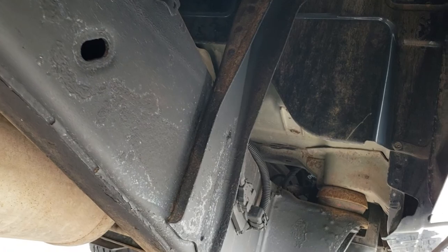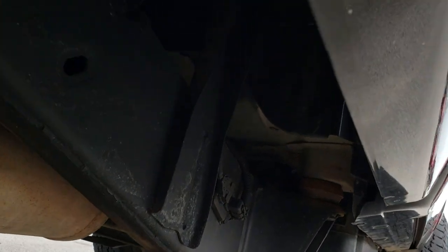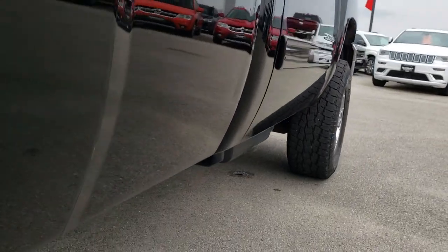Frame and underbody on this truck, considering it is seven years old, is in really nice condition. All the lower rockers are in really nice condition as well.